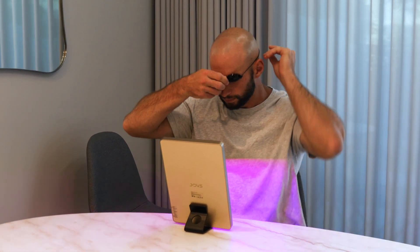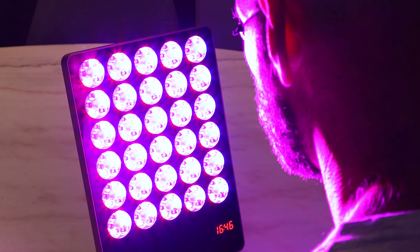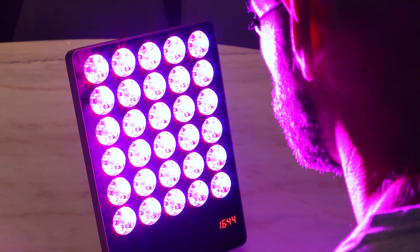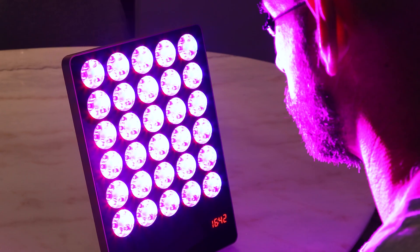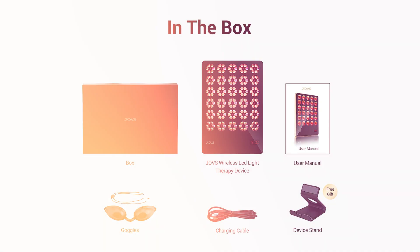It's wireless — rechargeable, battery powered. It has a USB-C port so you can charge it from the supplied cable or a cable you likely have lying around. It has built-in pulsing. It is about 10 inches by 7 inches, very thin — less than an inch thick. It weighs 810 grams, which is about a pound and a half. Very, very portable — you could easily travel with this or throw it in a day bag. It comes nicely packaged with a handy manual, goggles, the charging cable, and a free little stand.